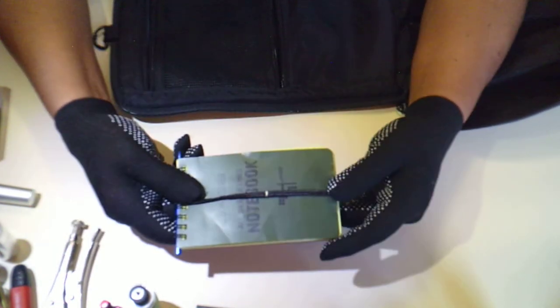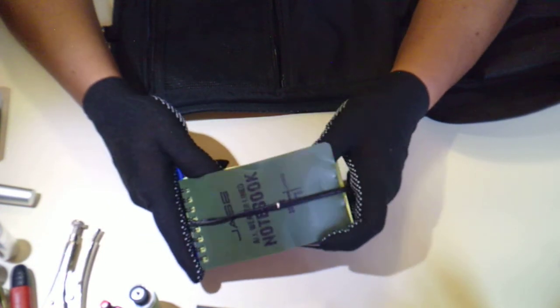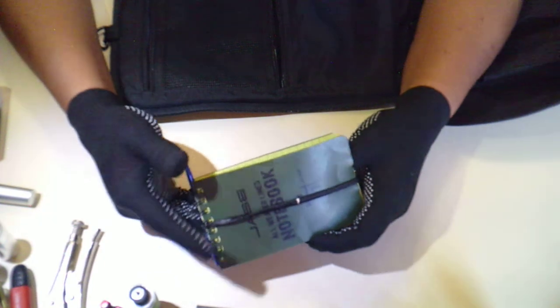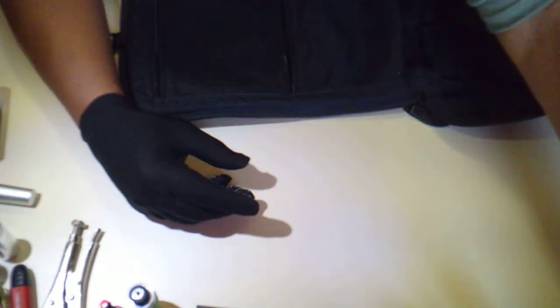Here's my Write in the Rain notebook, and inside I have a fresnel lens and another flat multi-tool. That's about it — those are three levels of EDC.